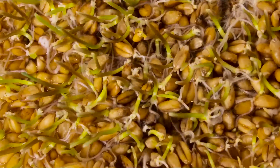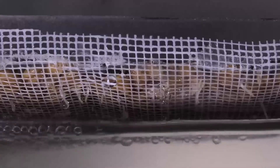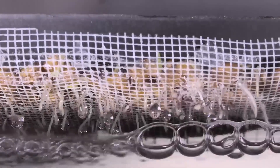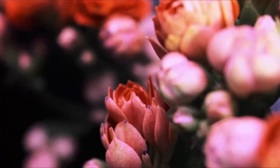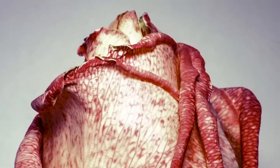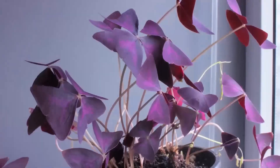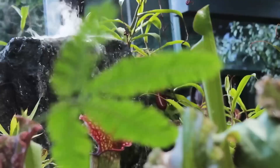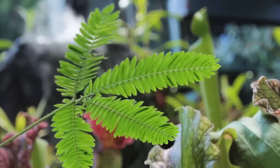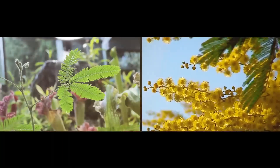Plants are in constant motion — they sprout, take root, and germinate. You can only see those processes using time-lapse photography, for instance the way plants follow the sun or the way some close their petals at night. However, there are really fast plants — meet mimosa pudica.